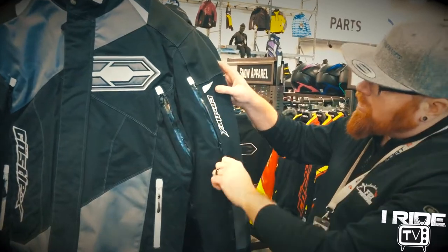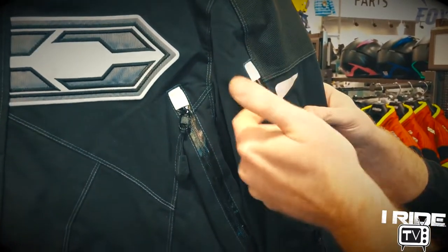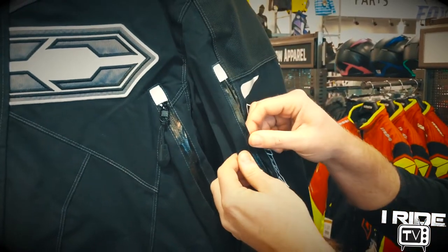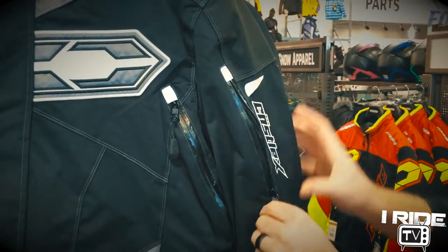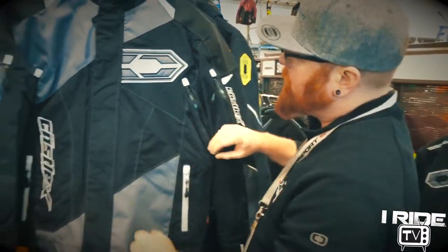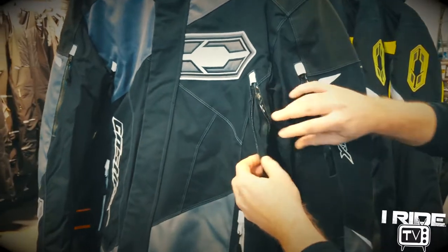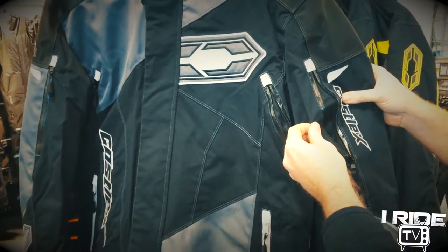First of all, you'll notice that all of these zippers are waterproof. If you look at some other jackets, you'll be able to see the teeth. This is what we call a self-sealing zipper, so that allows no water to enter the jacket. You've got vents all along, both in the underarm and in the bicep.